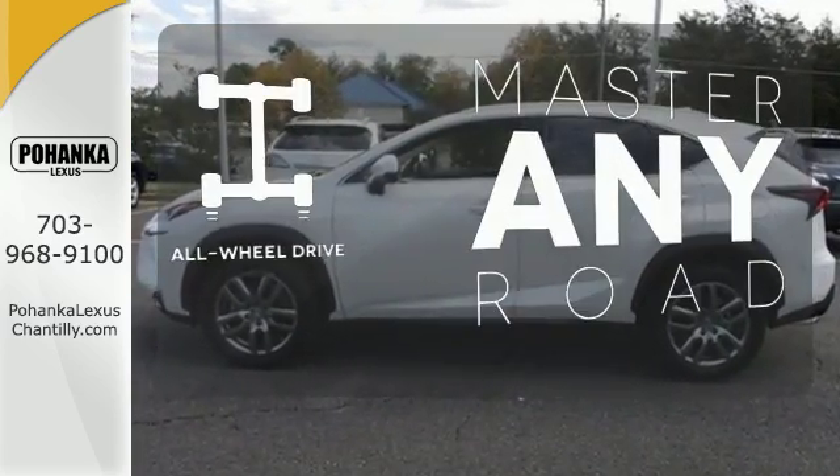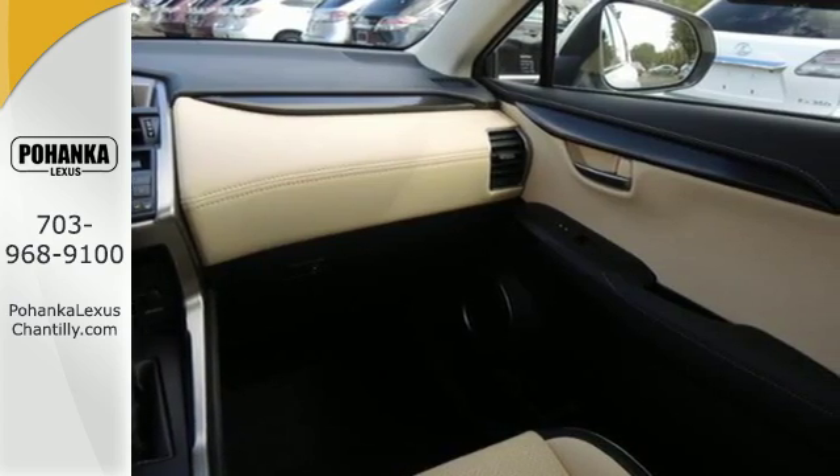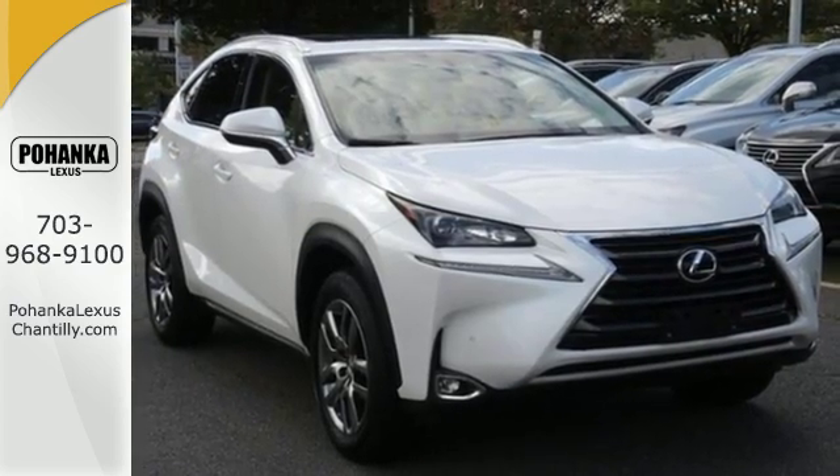Control the road with all wheel drive. Fired up, tenacious, and beautiful inside and out. Test drive this Lexus today.